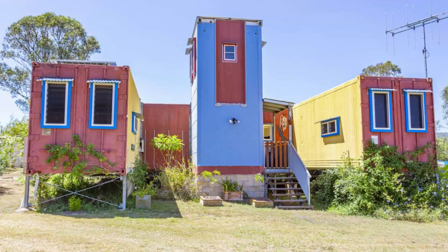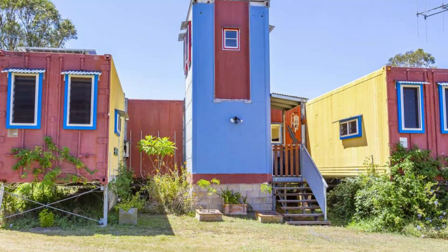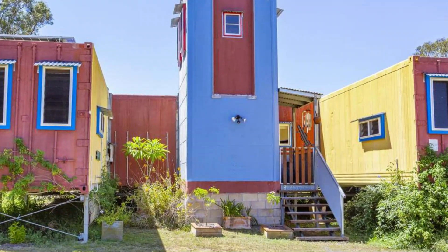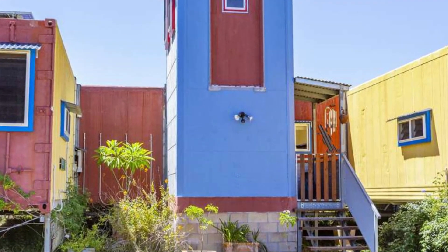From a small entrance porch, the main door opens into a viewing tower also made from a shipping container that has been inverted up on end.